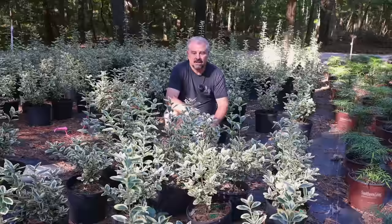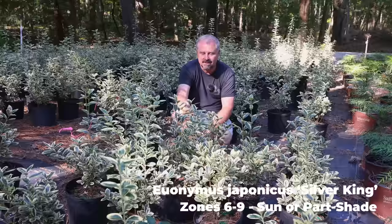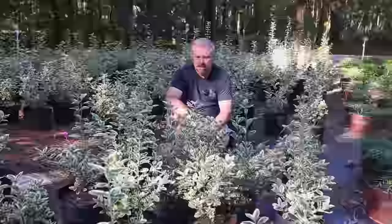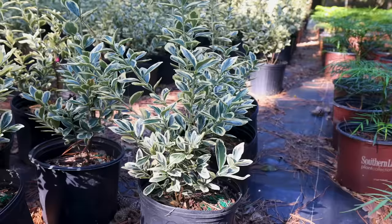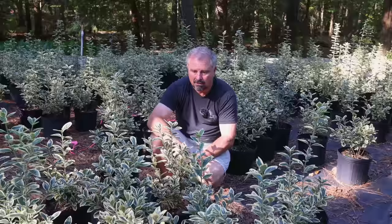Here's a euonymus called Silver King. It has an overall upright habit — not super narrow, but upright. I've seen this one as tall as 10, even 12 feet in height, and only 3 feet wide if never pruned. Most people prune these and keep them much smaller — 4 or 5 feet in height. It is very susceptible to euonymus scale, so pick an open spot with good air circulation to keep powdery mildew down and lessen scale problems, and mound it up when you plant it.